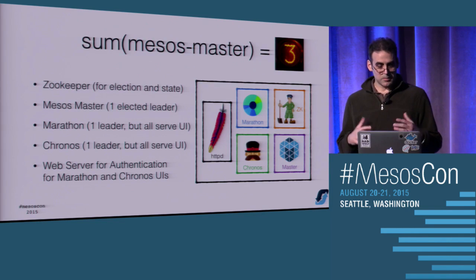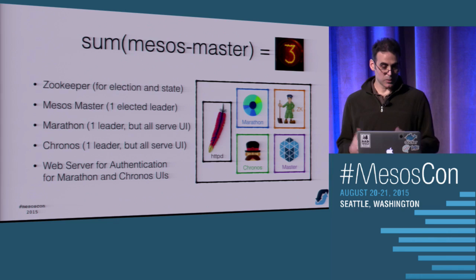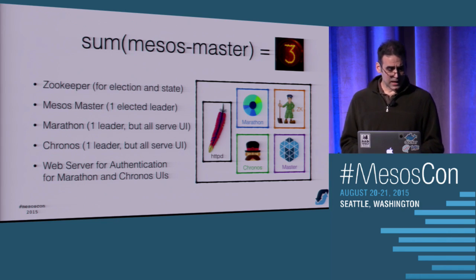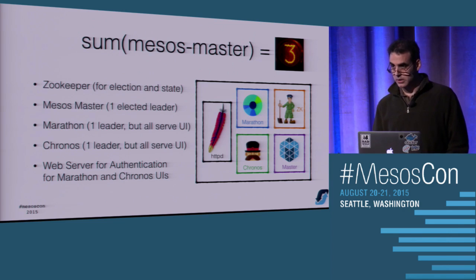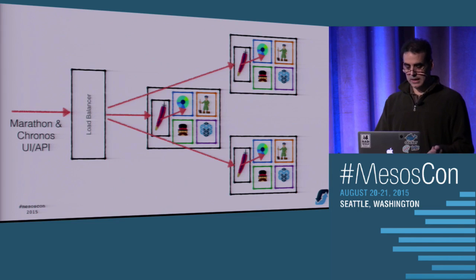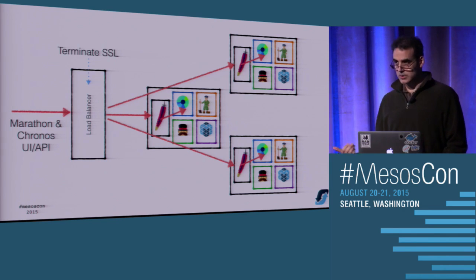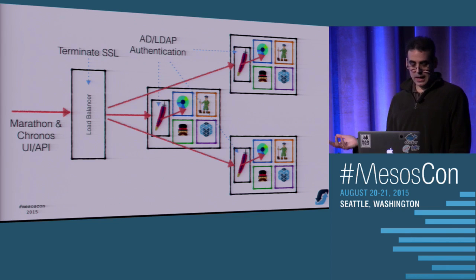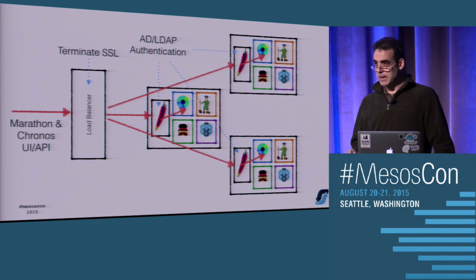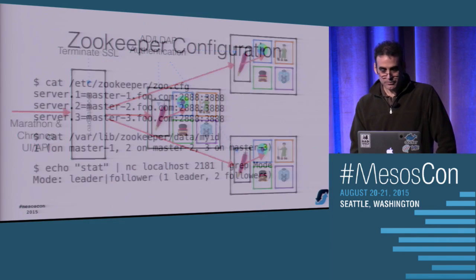The multi-master setup fits nicely together. You want to run an odd number - we run three, haven't seen the need for five. This is for leader election. We co-located Zookeeper, the Mesos master, Marathon, and Chronos, and added Apache web server to do authentication. Our setup has an internal load balancer mapping to three well-known servers. We terminate SSL on the load balancers. We do all authentication through AD or LDAP - in our case we use AD. You have to be a member of a certain group - this is how you keep people from going to the production Marathon and clicking delete.